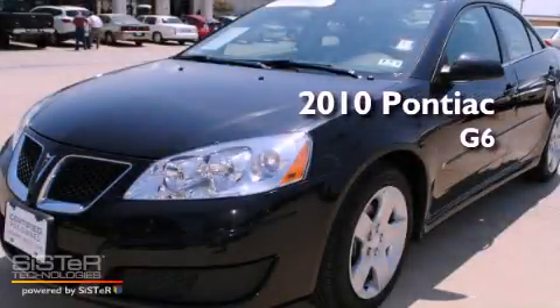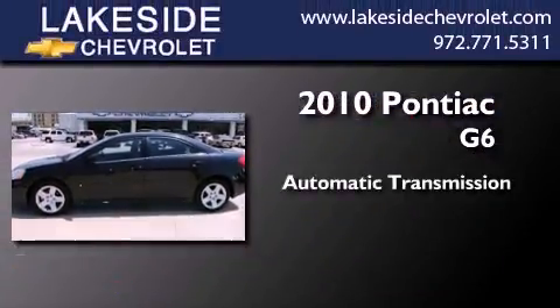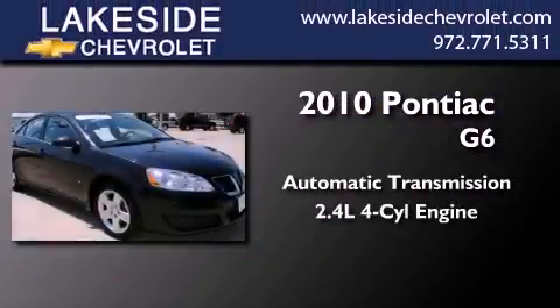This is a certified pre-owned 2010 Pontiac G6. This car has an automatic transmission and an inline four-cylinder engine.